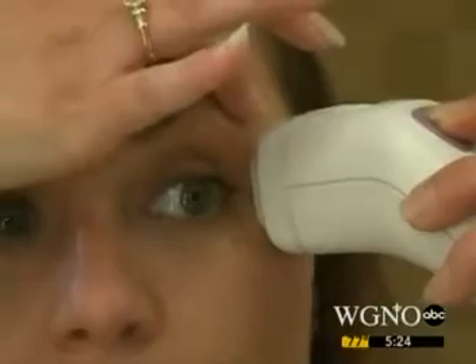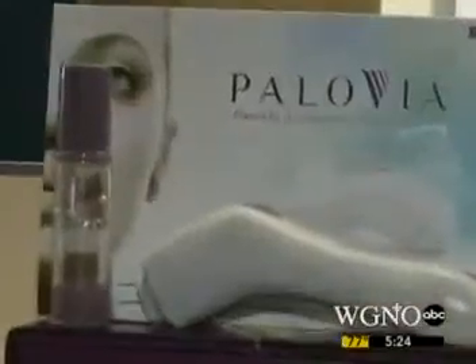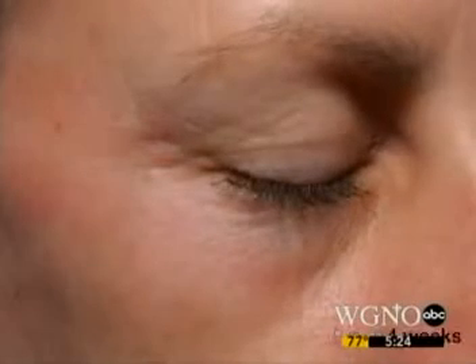Three minutes a day for 30 days. I'm looking forward to getting rid of some of the fine lines here. And the $499 Pallavia promises to wipe away wrinkles and turn back time.